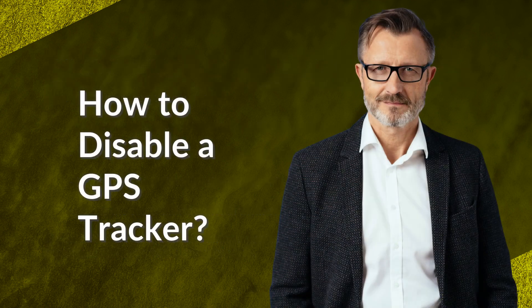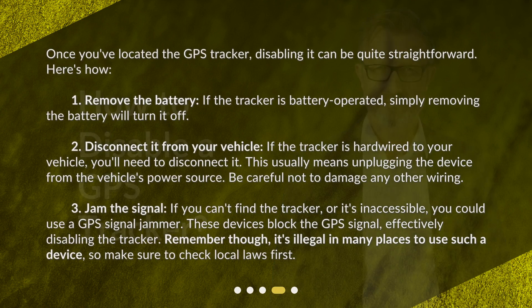How to disable a GPS tracker? Once you've located the GPS tracker, disabling it can be quite straightforward. First, remove the battery — if the tracker is battery operated, simply removing the battery will turn it off. Second, disconnect it from your vehicle — if the tracker is hardwired to your vehicle, you'll need to disconnect it. This usually means unplugging the device from the vehicle's power source. Be careful not to damage any other wiring.